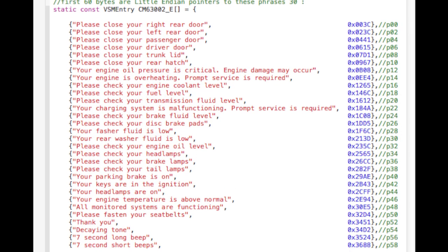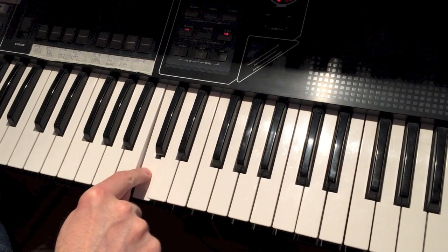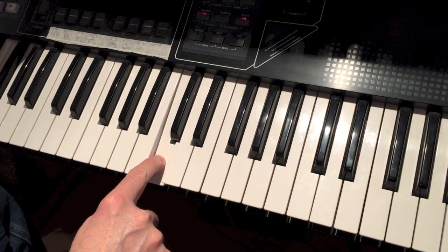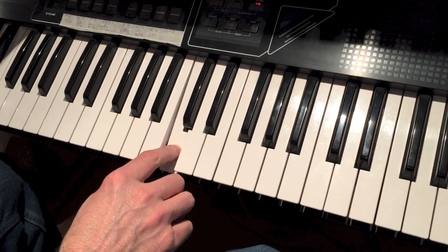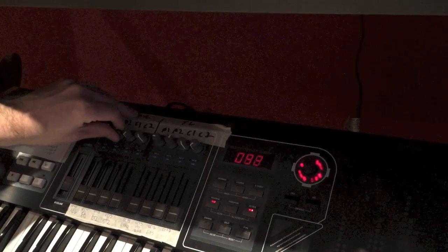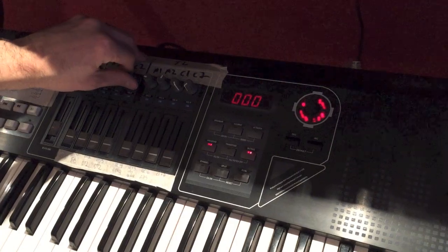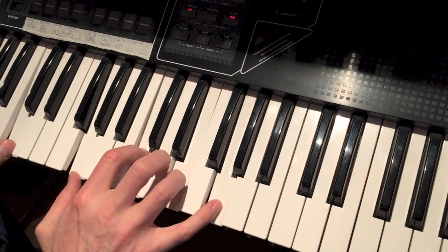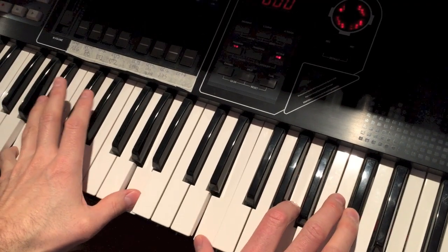The format of the ROM is quite simple — the first 60 bytes are index pointers to all the content. For example, here is the device speaking: "Your engine oil pressure is critical. Engine damage may occur."